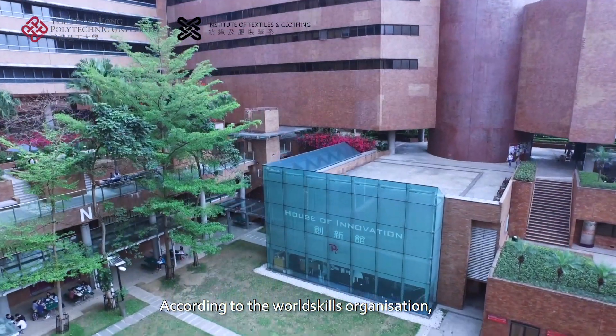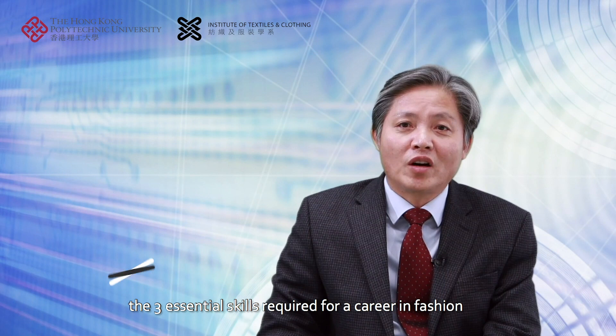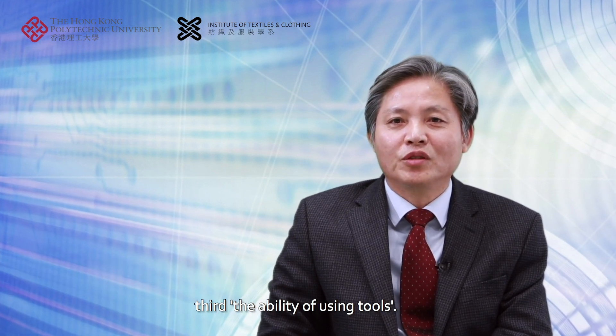According to the World Skills Organization, the three essential skills required for a career in fashion are: first, being creative; second, the ability of using computers or digital technology; third, the ability of using tools.